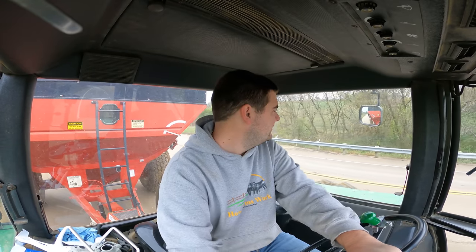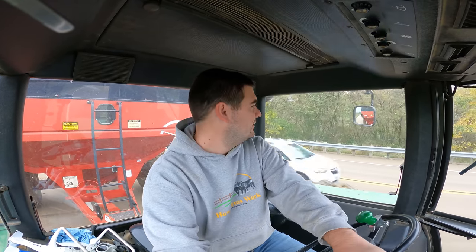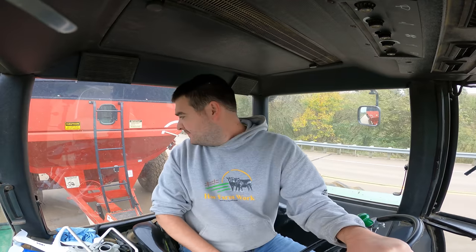We're pulling out for now unfortunately. It started raining and it was wet enough to wet the plants up so it was throwing grain out the back. They're calling for more rain in about 45 minutes so we just decided to pull out. Heading back to the farm.